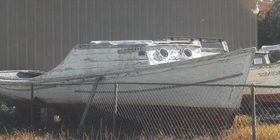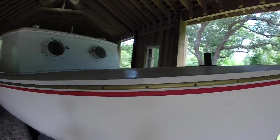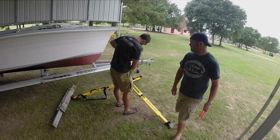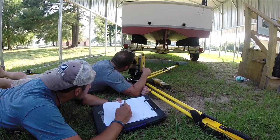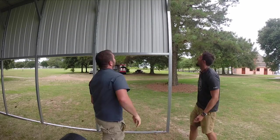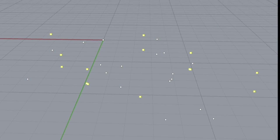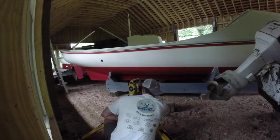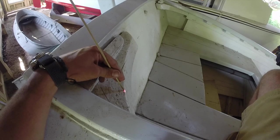Each boat is no longer seaworthy, but are fully restored for display purposes in the Currituck Heritage Park. Maritime Heritage Fellows Ryan Bradley and Jeremy Borelli were able to digitally map both vessels using a Topcon total station. After establishing numerous datums, or fixed spatial control points, around the area of both vessels, the fellows were able to digitally collect additional points on each structural feature of both boats.